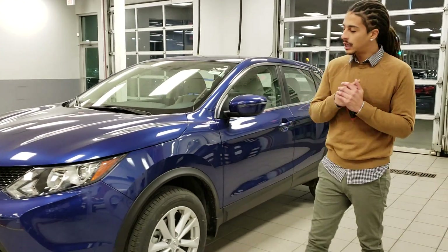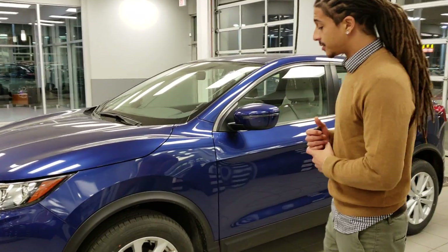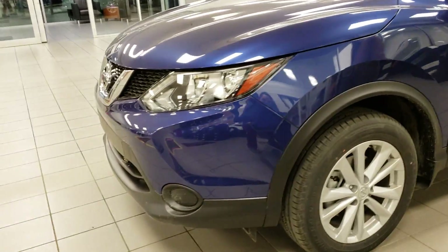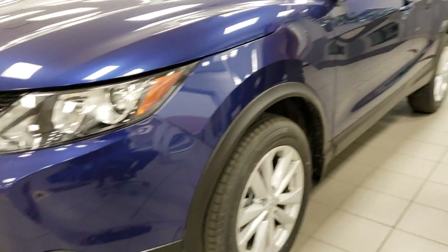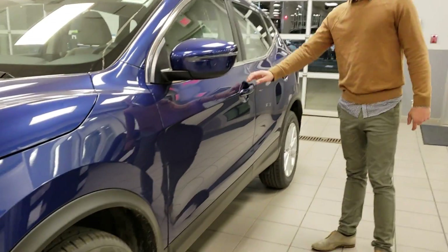This is Jaren from LA Nissan. Behind me I have one of our Qashqai S front wheel drive — two liter under the hood. You're gonna get the beautiful aluminum alloys on this bad boy, and then of course you have keyless entry right on the key fob.